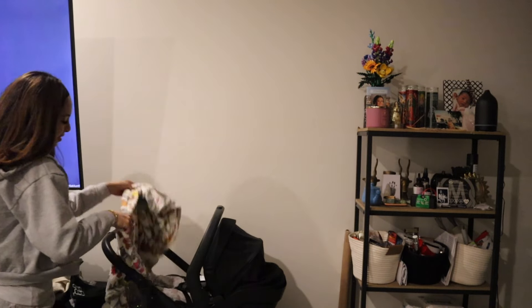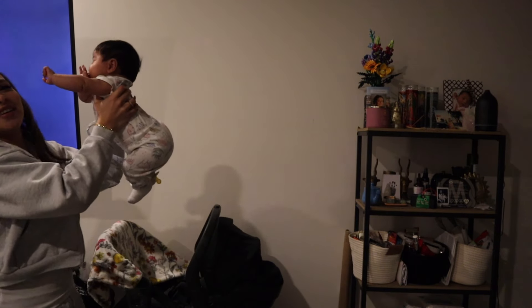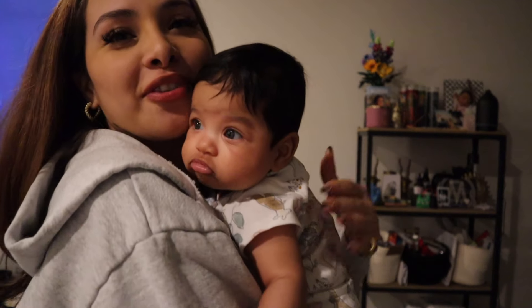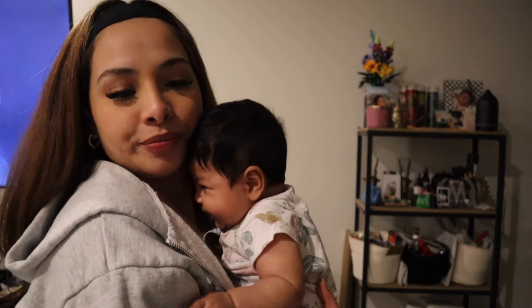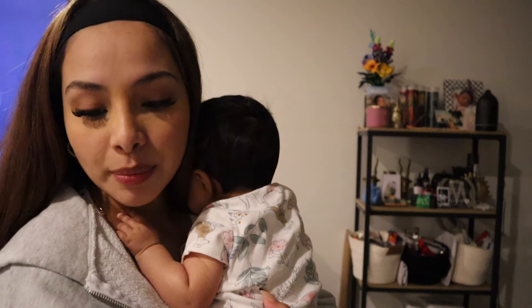Hi princess! She still does the newborn scrunch a little bit. Alright, it's time to feed her — I gotta pump and then I'm gonna feed her.